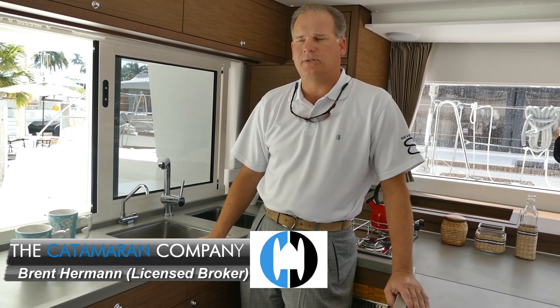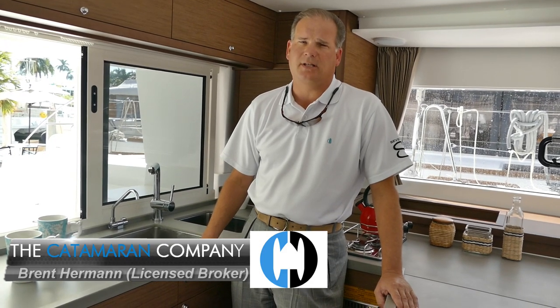Good day, Cataran Company viewers. Today we're on hull number 736 of the Lagoon 450.